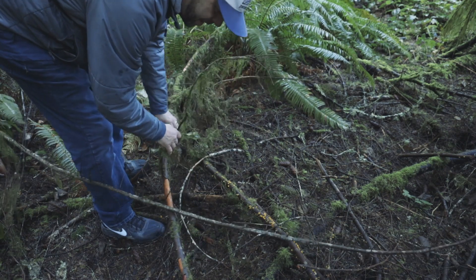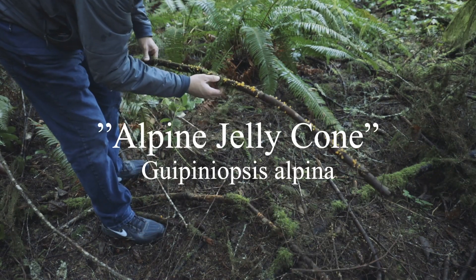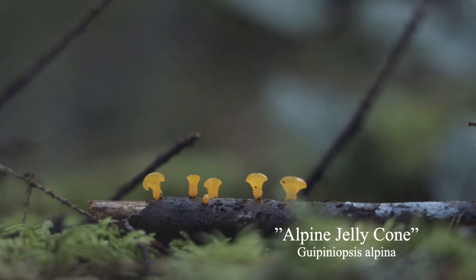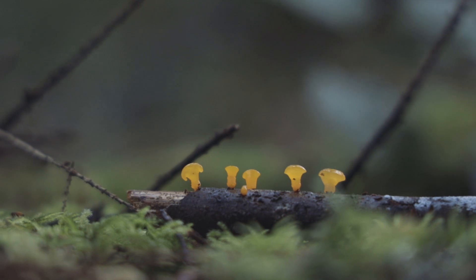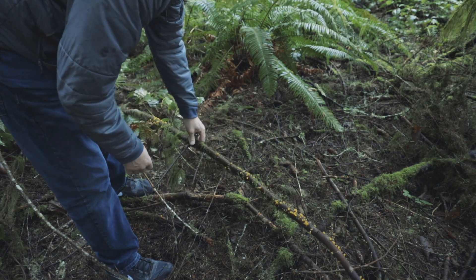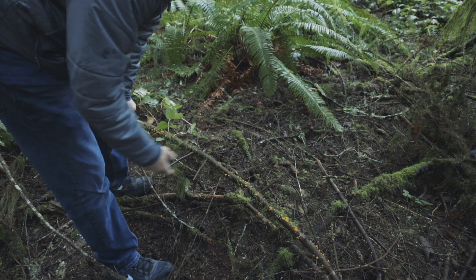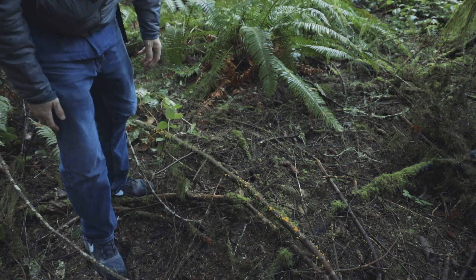This stick is pretty cool - this is called the alpine jelly cone, or Guepiniopsis alpina. They actually look like little cap-and-stem mushrooms but are definitely gelatinous - very jelly-like. Beautiful little mushrooms growing all over the stick. They're always found on small sticks less than about one inch in diameter - I never find them on bigger sticks. Every little thing that falls in the forest has a purpose: these Douglas fir shed small branches, and when they fall, these mushrooms feed on them. The Guepiniopsis alpina - a beautiful addition to the spring forest in the Pacific Northwest.